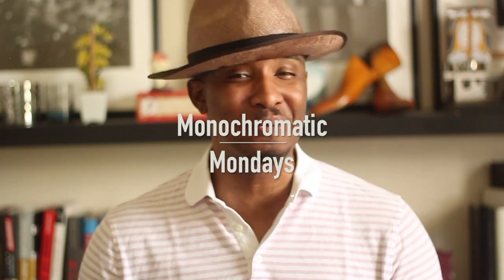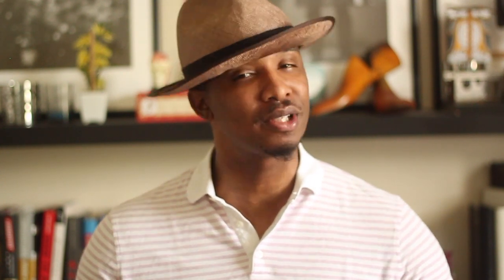It's Monochromatic Monday. I hope that you are showing up in style. But if you aren't, if you're having some challenges, if you're having some issues, that is exactly why we're here — to ensure that you are dressing yourself with the best of yourself.